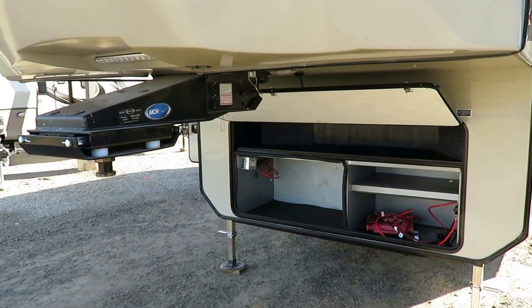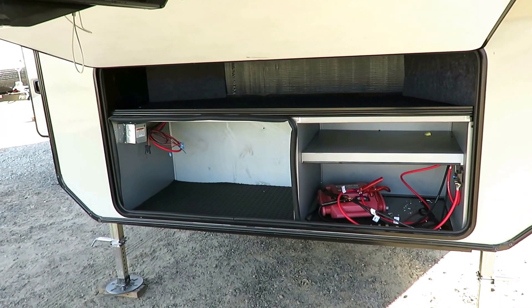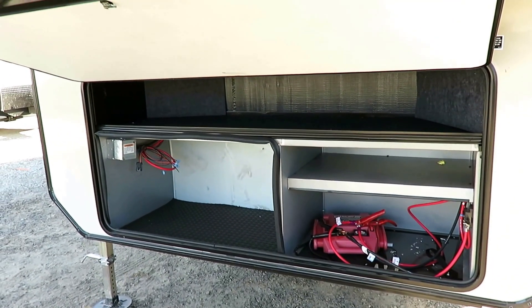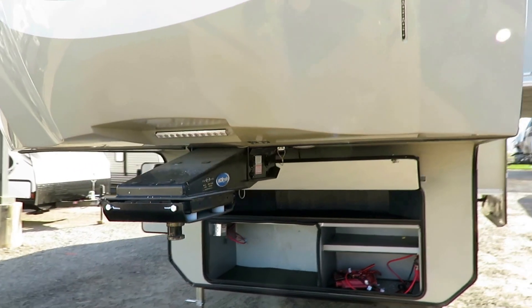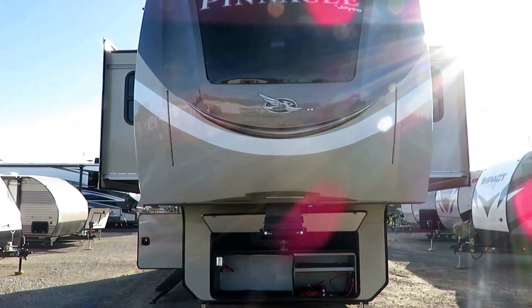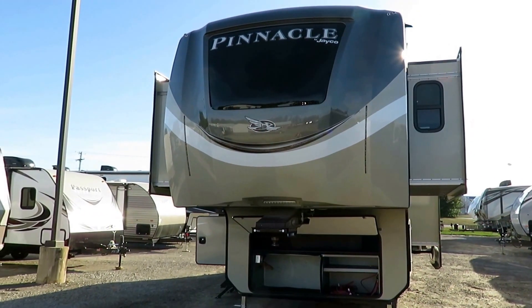This has the largest front storage of any fifth wheel out there. You can actually have room for up to six batteries. You can see it's generator prepped, and you get that extra storage shelf above. Any Jayco benefits from the best full-coverage warranty in the business — a full two-year hitch-to-bumper coverage, which is something very rarely matched.